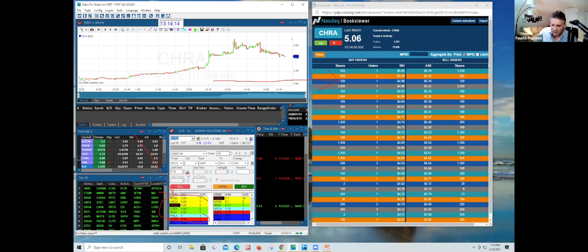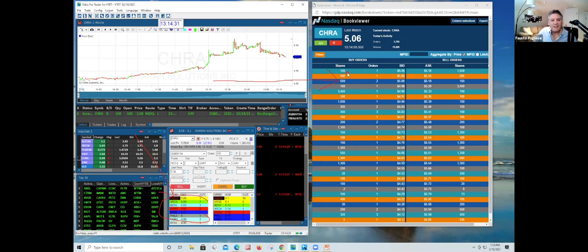Actually $5.06. There's somebody out there — you can see one order for 500 shares on the right. That's him right there. Watch when I click buy. Do you notice how it turned to $5.06? That's Fausto Puglisi. Watch this — you see my order out there? Watch when I click cancel. Boom — gone. Do you see how it just disappeared? Where did Fausto go? That is called direct access.